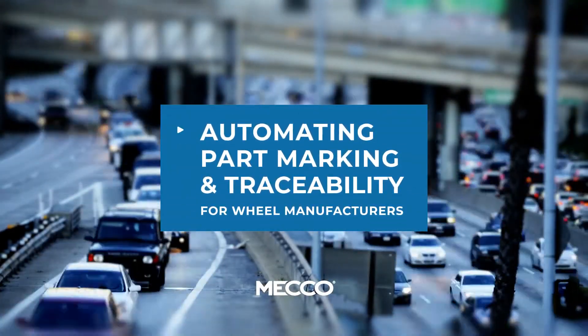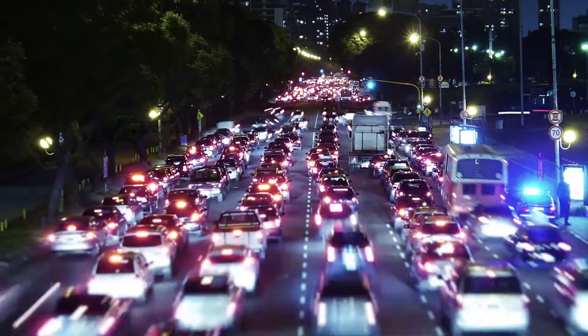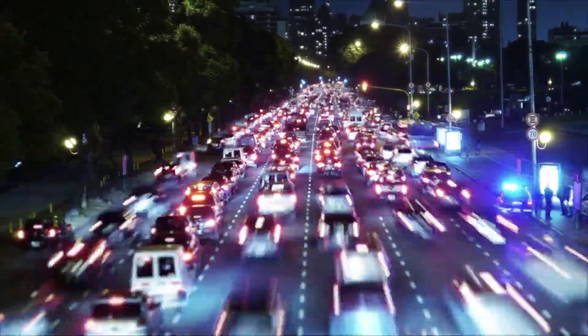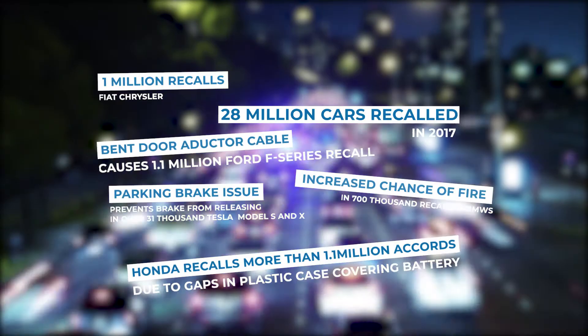Brands such as Ford, GM, and Chrysler now demand complete vehicle part traceability for all of their suppliers. And with regulations such as the TRED Act and NHTSA reporting requirements, the demand for full track and trace compliance from all manufacturers in the supply chain is quickly becoming the industry standard.